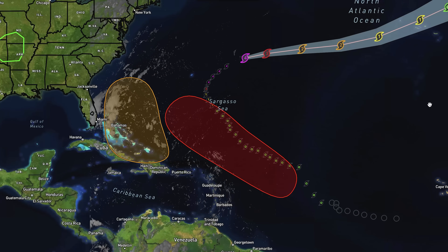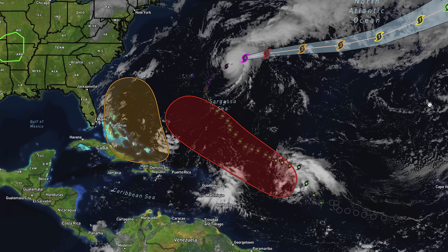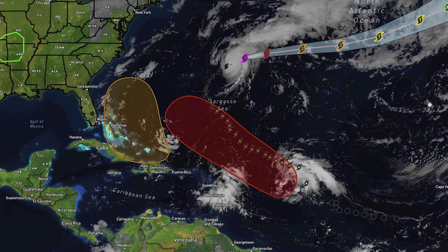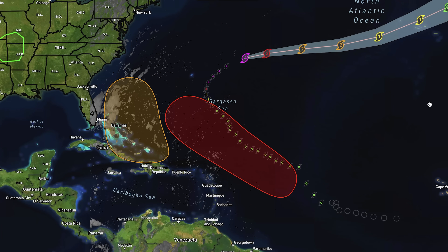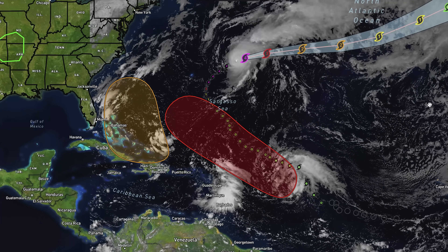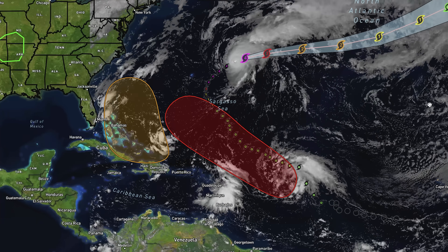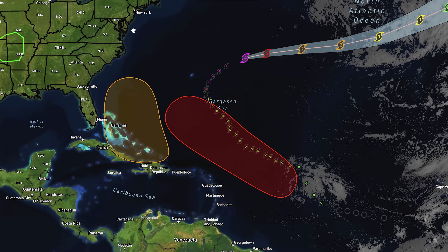We're also going to be talking about the overall precipitation in the United States where things are looking improved in the east. We have taken a little bit of a step back from yesterday, but the good news is that that is happening because rain is currently falling in the mid-Atlantic and Northeast. We're also taking a look at some chance for cooler temperatures in the longer range for early October.